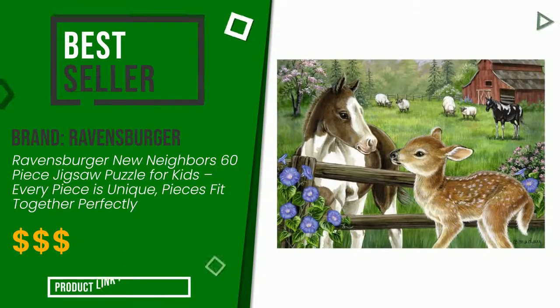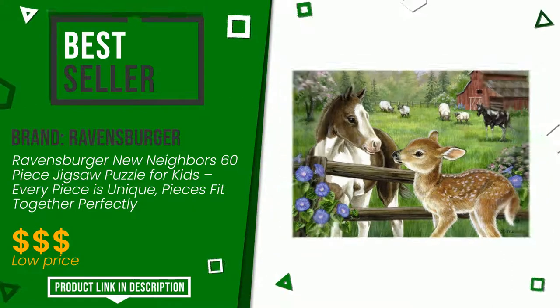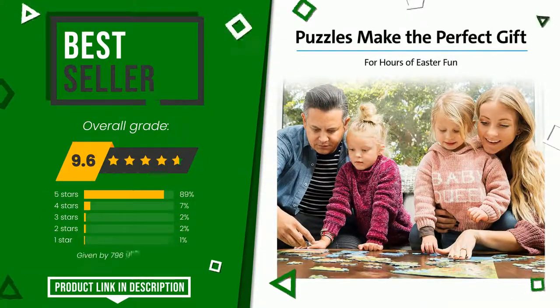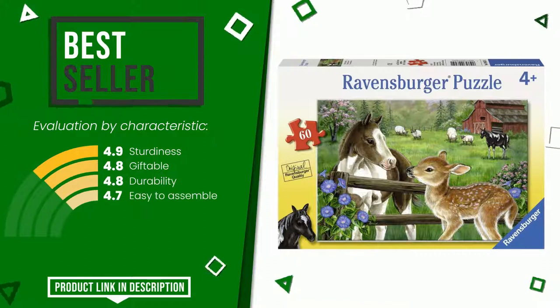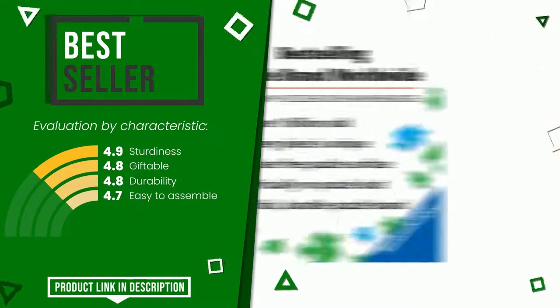This product made by Ravensburger earned a rating of 9.6 out of 10 total points. It turns out to be the top seller on online portals. It is highly valued for these characteristics: sturdiness, giftable, durability, easy to assemble. Find the link to this product with all the information and the updated price at the bottom of the video description.